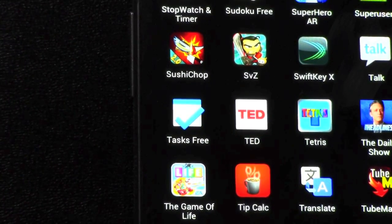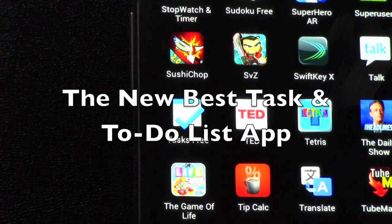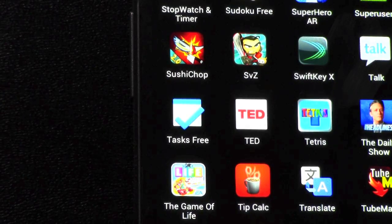Hello, this is Ricky, the Android Guy. Hey guys, so today I'm going to be going over the new best task and to-do list app on the market.